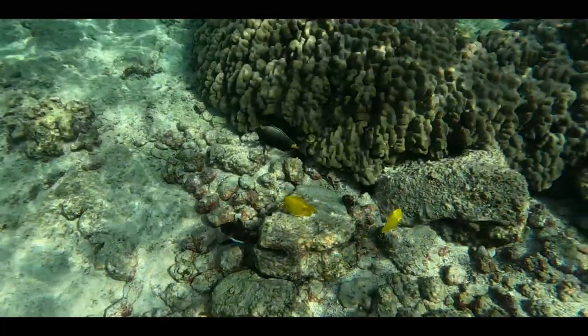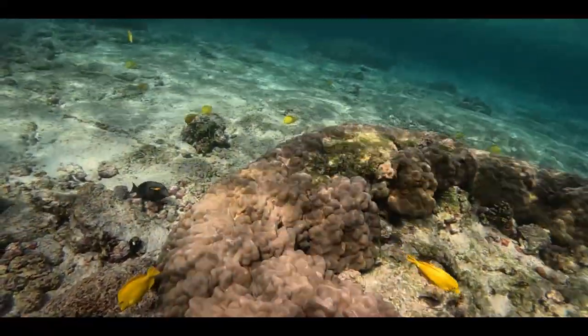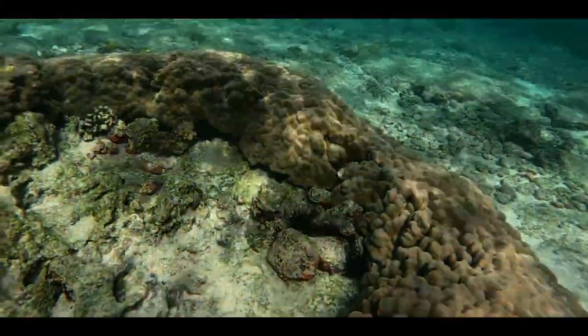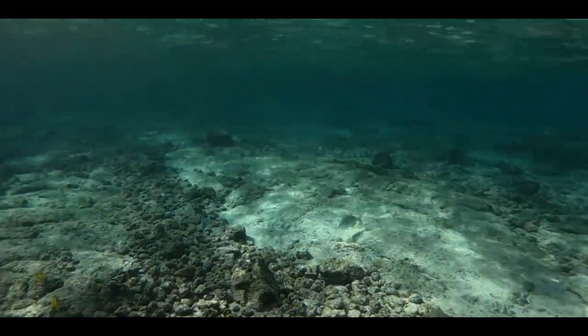You do have to swim out a little bit to start seeing the really big corals. If you're not a super strong swimmer or can't handle not standing, definitely don't come out this far. They don't want you standing past a certain point, so do your part, be respectful, and know your limits — you don't want to harm any of the corals that are trying to grow.